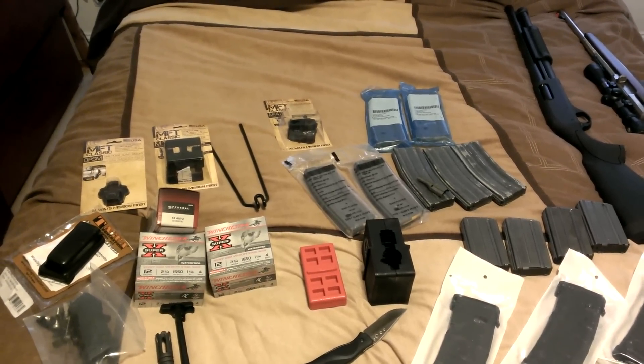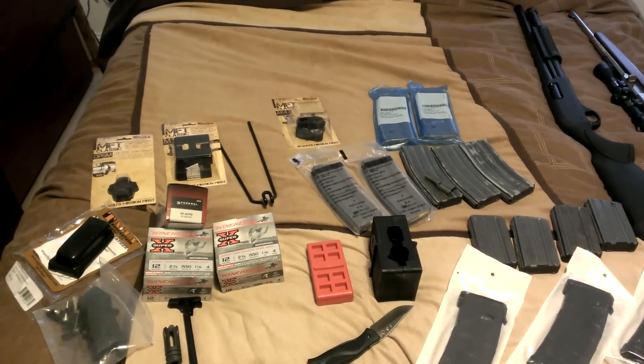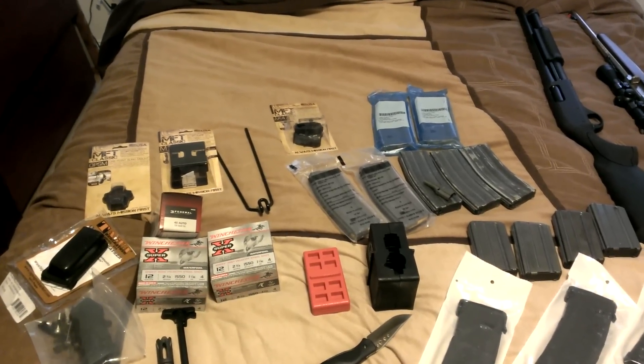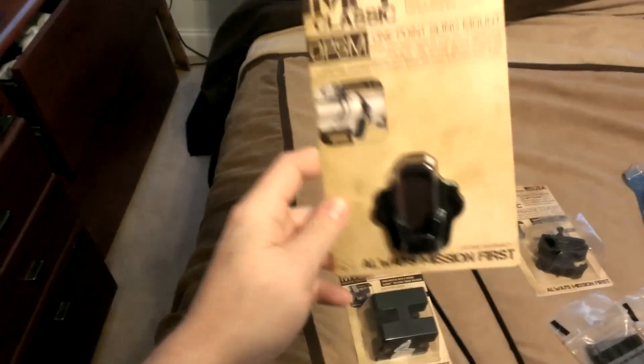Those are usually around $900 at Walmart and it had a little bit of cheap junk added to it — just UTG Leapers stuff. But I'll show you some of the goodies I got. I got some of this stuff at Academy.